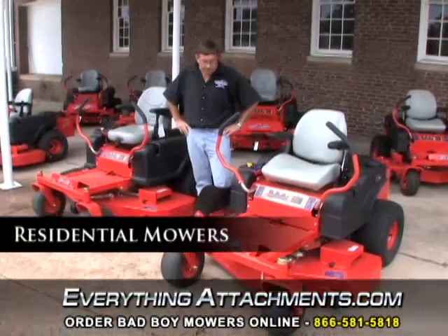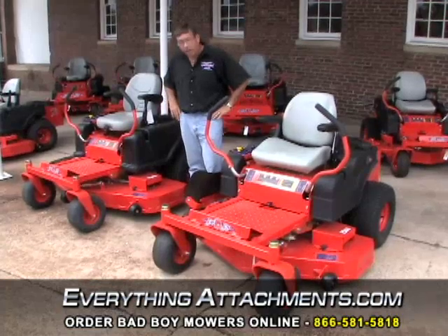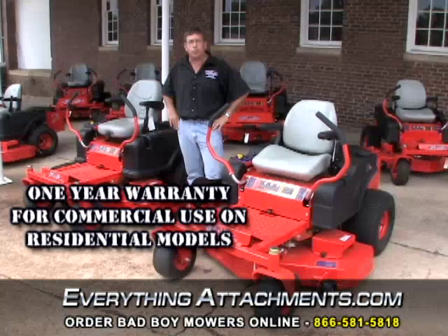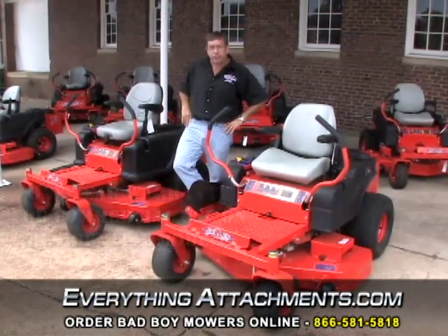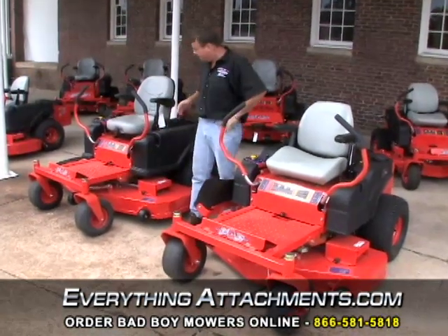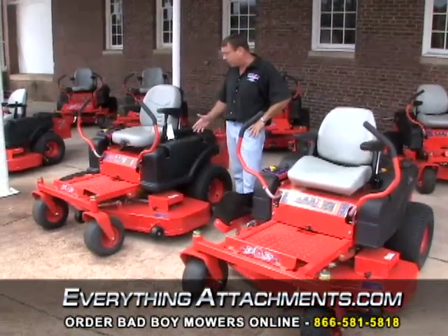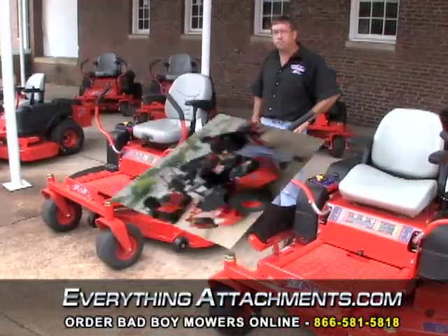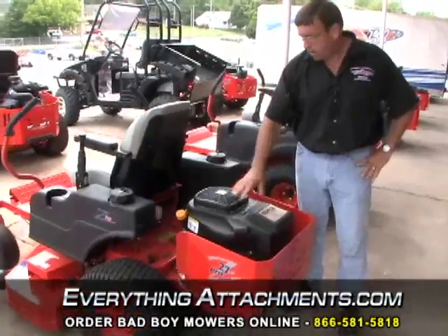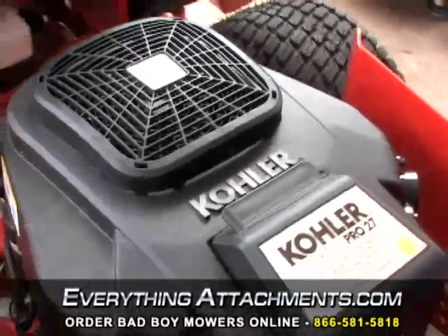On the residential Bad Boy mower series, you still get a lot of things that are as good as any of the commercial mowers out there. They will warranty this mower for commercial use for one year, which no one else will on the residential series. This is a 3/16-inch steel deck — it's 14% thicker than 7 gauge, which is the industry standard — and this is just the best mower on the market for residential or even some light commercial cutting use. In the residential series, you get a 27 horsepower Courage Pro Kohler standard, available in a 50-inch cut and a 60-inch cut.